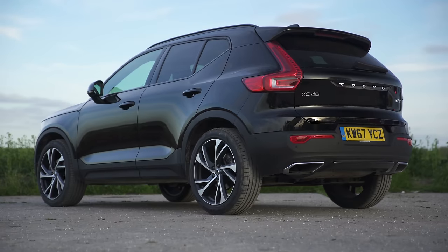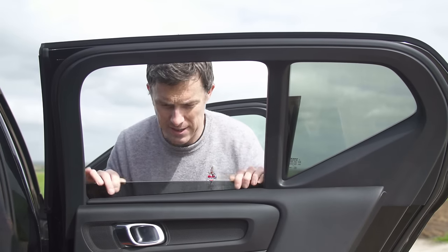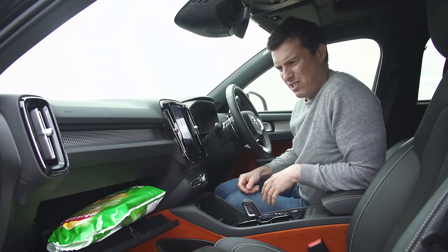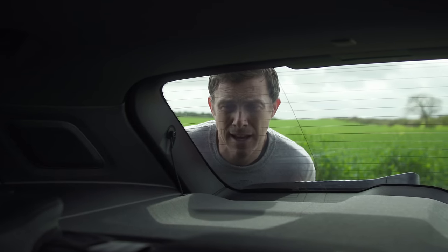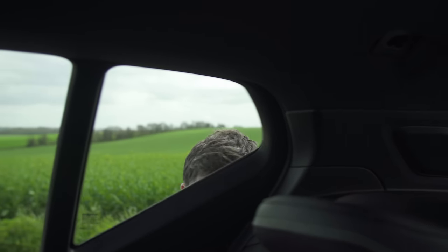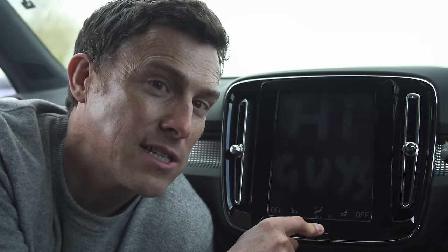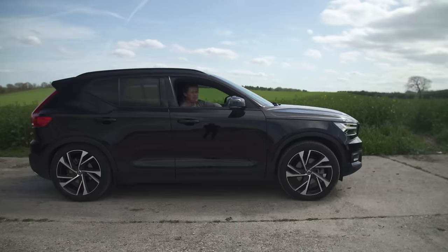Time for the CarWow five annoying things: One — the two-piece rear window doesn't go all the way down, and it's quite small. Two — the glovebox is really not very big. Three — the rear pillars create massive blind spots. Four — the touchscreen picks up so many greasy fingerprints you can actually leave messages for other people. Five — for safety reasons, if you're not wearing your seatbelt the car won't release its parking brake, which is annoying if you're just trying to manoeuvre at low speed.